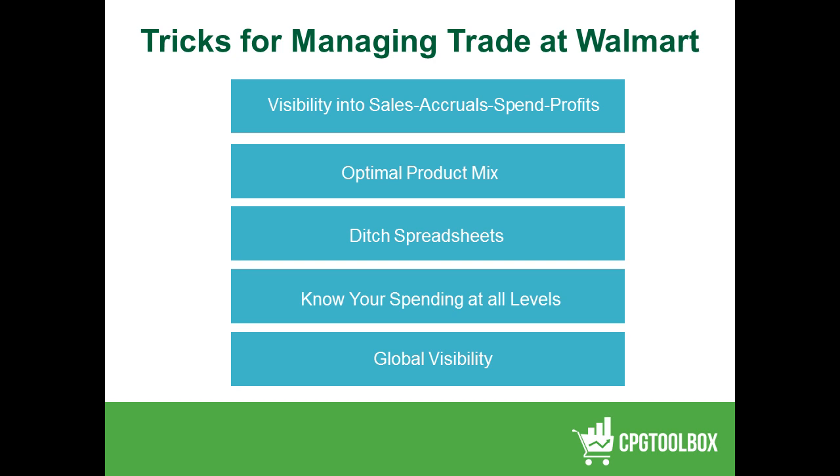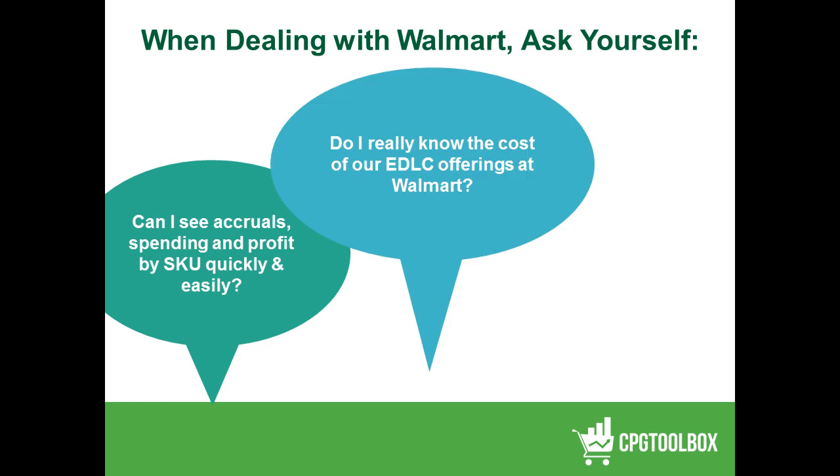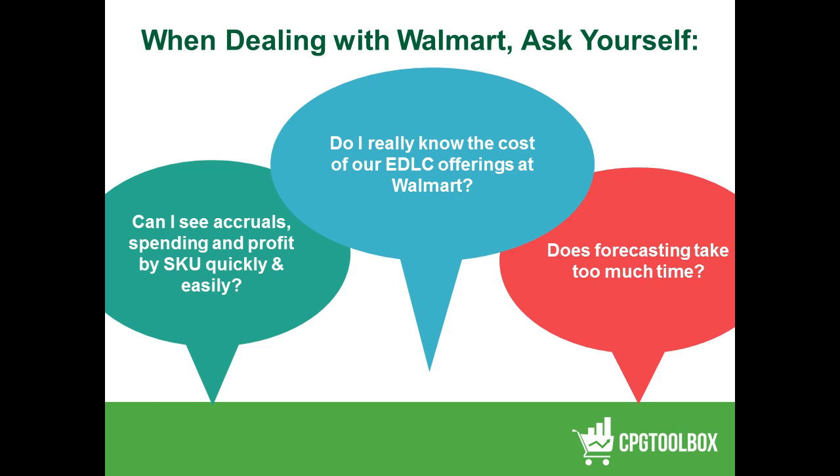Some final questions to ask yourself: Can I see my accruals, spending, and profitability at the SKU level quickly and easily? Do I really know the cost of our EDLC offerings at Walmart? And does forecasting take a ton of my time? A better question: is my forecast completely divorced from my trade promotion plan? Oftentimes we see a forecast that takes a week at the end of every month for an LE process that has very little or only coincidental connection to the actual trade plan that is in place.